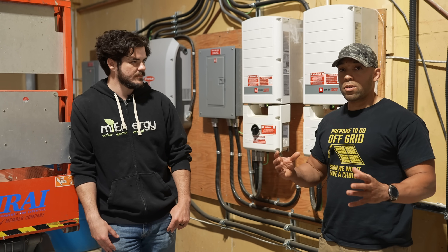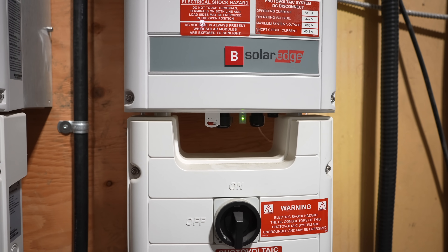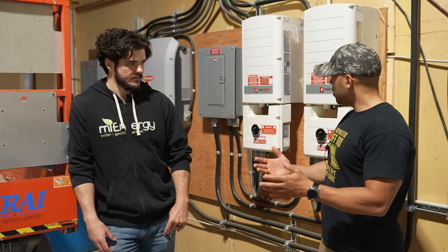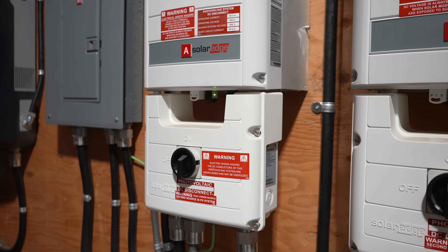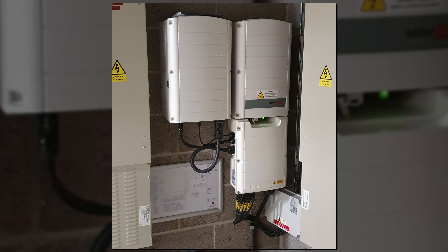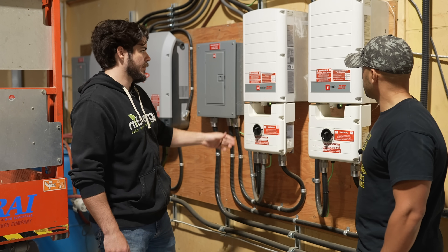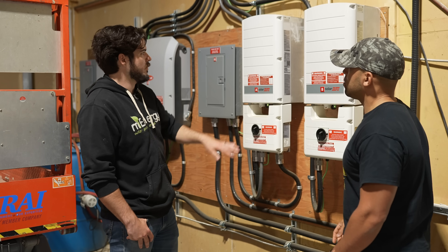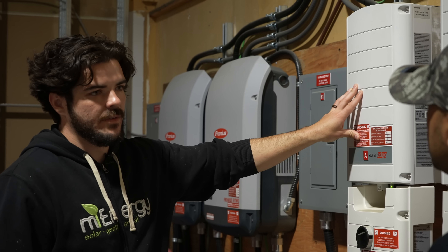A solar system isn't just solar panels — you also need an inverter and a battery. These are SolarEdge inverters that we typically install on a home. You'd put these near or in a mechanical room, and lots of people have them in their garage. They're outdoor-rated as well, so you can mount them outside, but most people prefer having them indoors. For a home you'd have just one — something like a 5 to 10 kilowatt inverter.